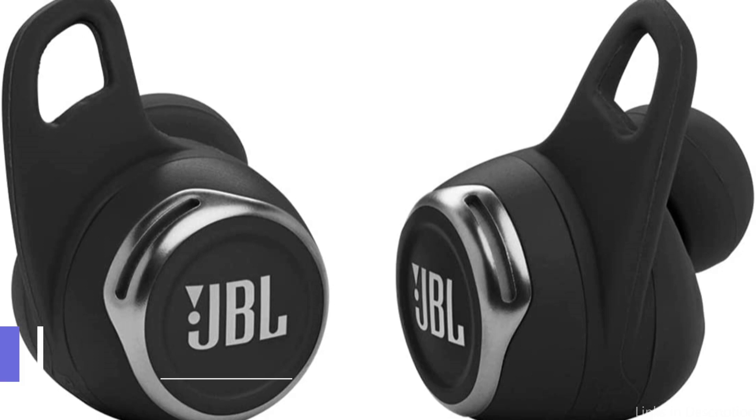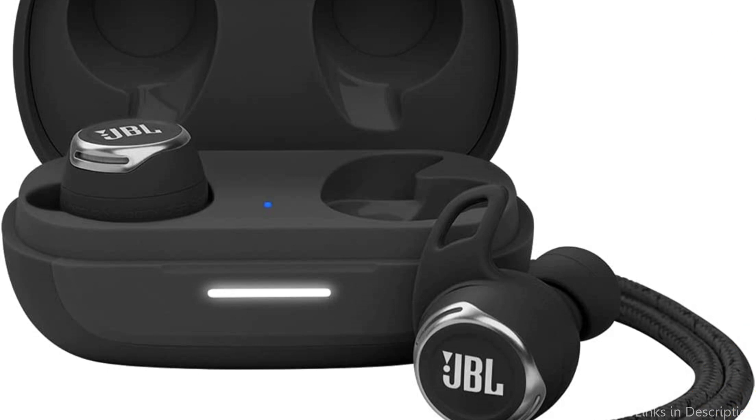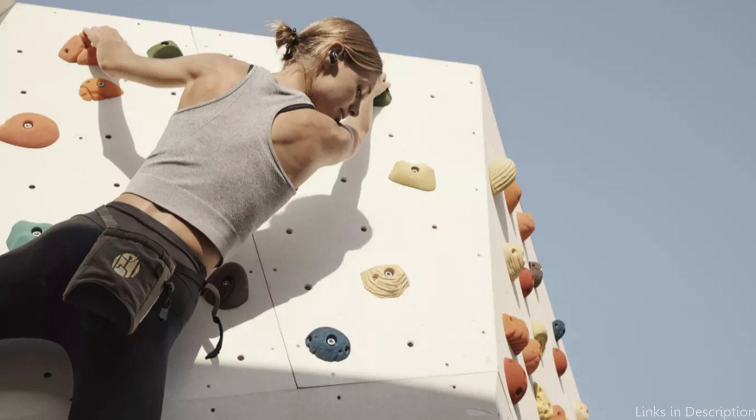On number 4, we have JBL Reflect Pro Sports Earbuds. The JBL Reflect Pro Sports Earbuds are a must-try item for exercise fans in 2023. The toughest workouts won't be an issue for these headphones thanks to their IPX7 waterproof rating and sweat-resistant construction. The Reflect Pro Sports Earbuds also feature JBL's renowned sound quality, which will make your workout music sound wonderful.